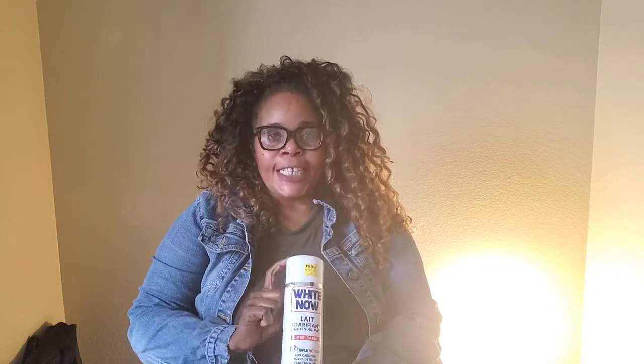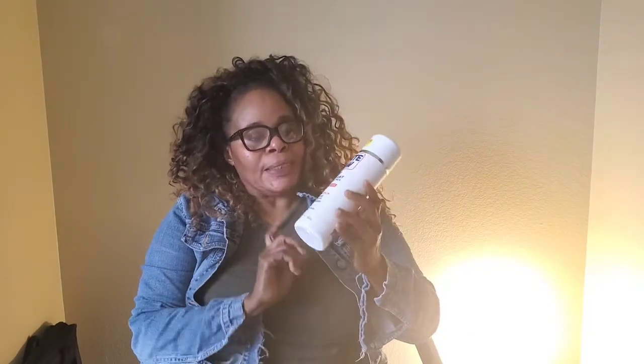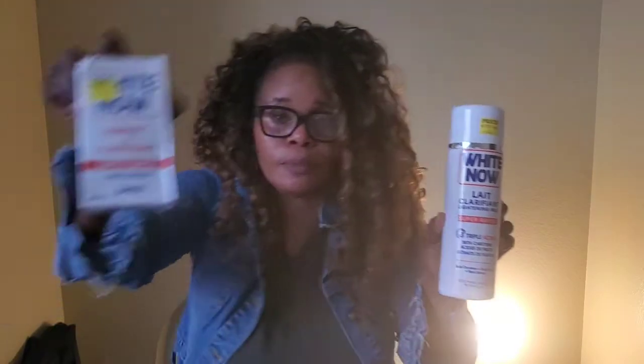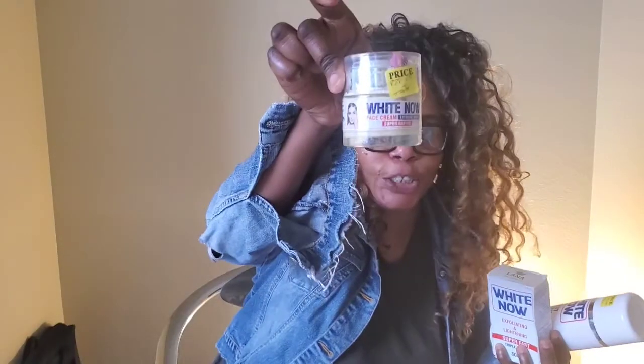It's Annie Luxury Skin Care. I want to introduce to you — maybe you guys have already seen it, but as I'm telling you, it's my first time. I have used it, I have tried it, and it's great on my skin. It's the Whitenow lotion. I think this is from Cameroon in Africa. This Whitenow lotion says Super Rapid. It's a range — it has the soap, it has the oil.